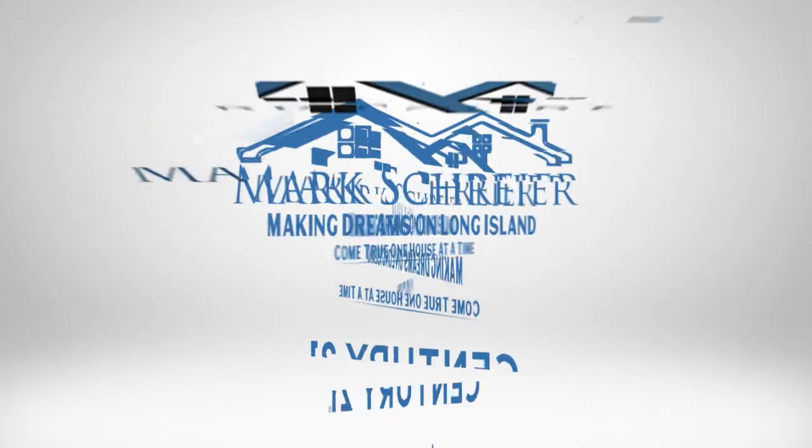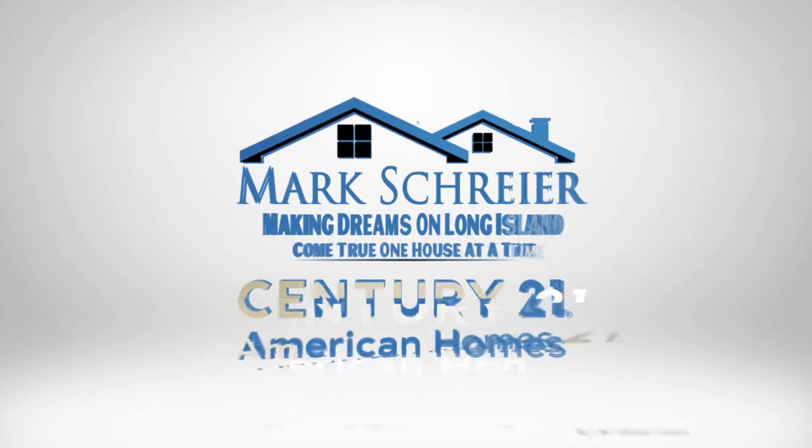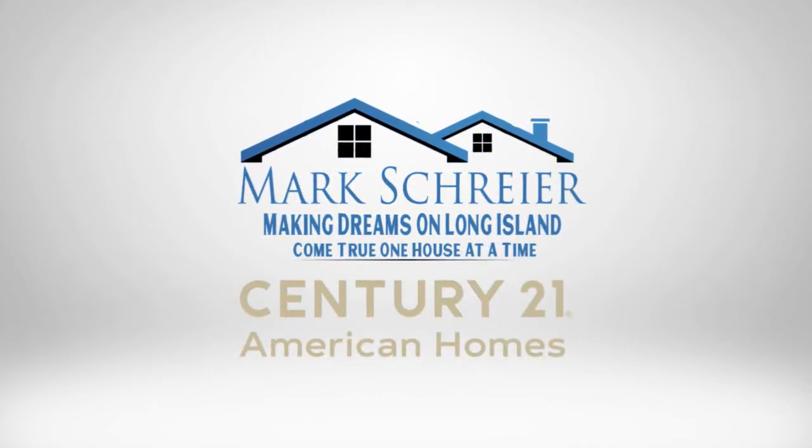How to pay off your mortgage faster and save thousands of dollars while doing it — that's the topic of this video. Hello everybody, my name is Mark Schreier and I'm a licensed sales associate with Century 21 American Homes Real Estate right here in Long Island, New York.